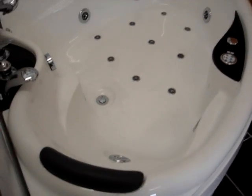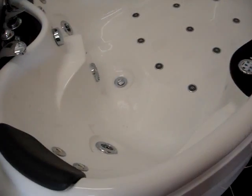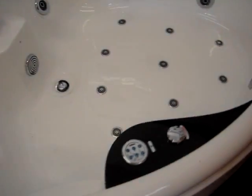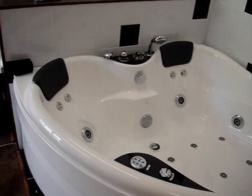There's a lovely finish on this bath. SSW bath. Full five year warranty.